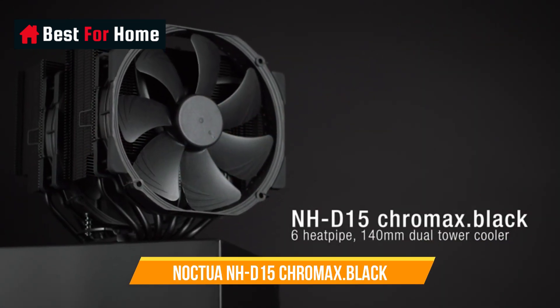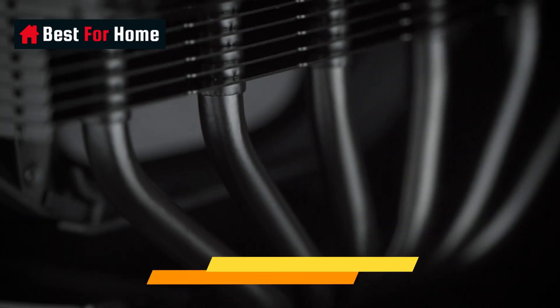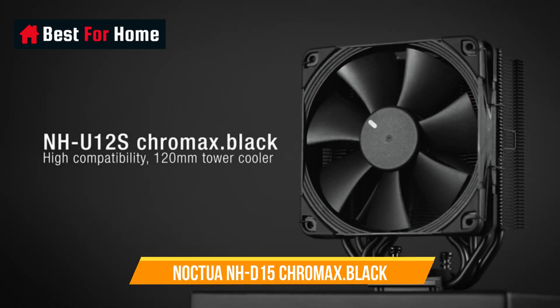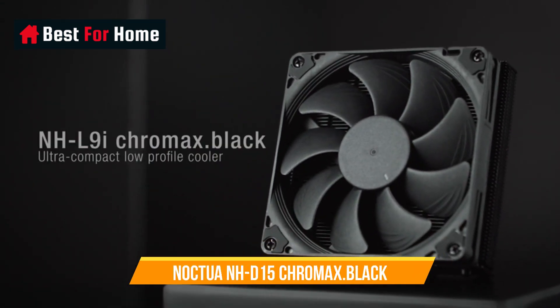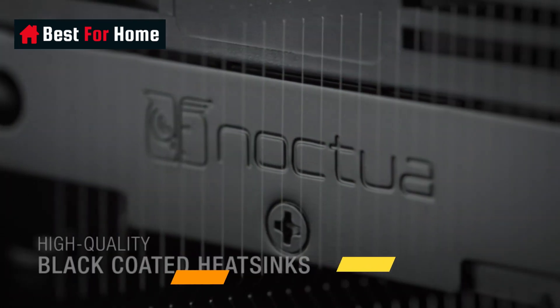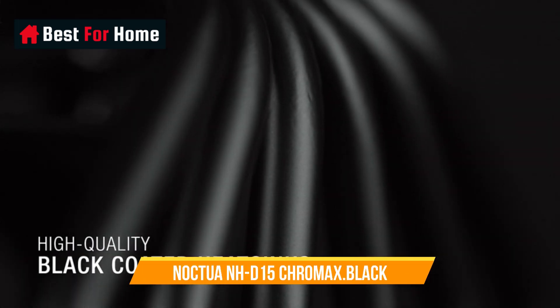Number 1: Noctua NH-D15 Chromax Black Dual-Tower CPU Cooler. A proven premium heatsink now available in an all-black design that goes great with many color schemes and RGB LEDs. The extra-wide 140mm dual-tower design with 6 heat pipes and dual fans provides maximum quiet cooling efficiency on par with many all-in-one water coolers, ideal for overclockers and silent enthusiasts.